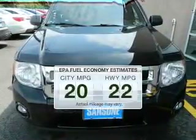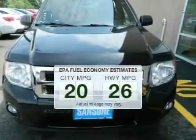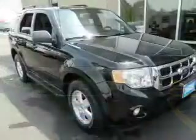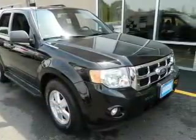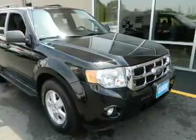Better gas mileage means better long-term driving, and this ride delivers with a great low-fuel consumption rate. The powertrain includes four-wheel drive with an efficient four-cylinder engine, driven by a six-speed automatic transmission.